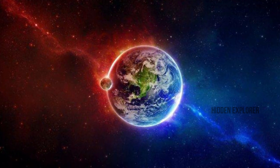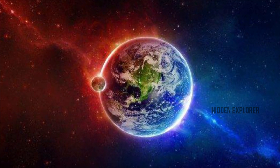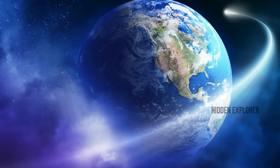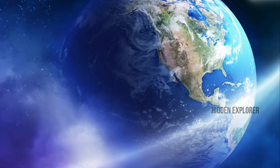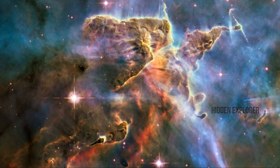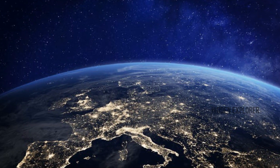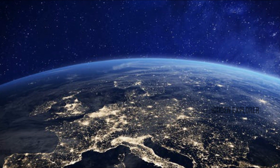Hi! Welcome to Hidden Explorers. There are 100 billion planets in the Milky Way. That's why we have a plan on our planet, and that plan is very easy. We will see 3 planets in this video.